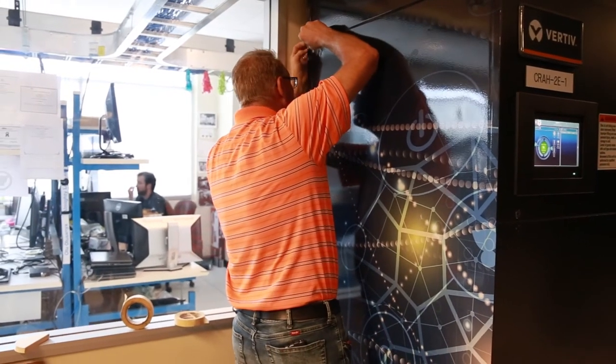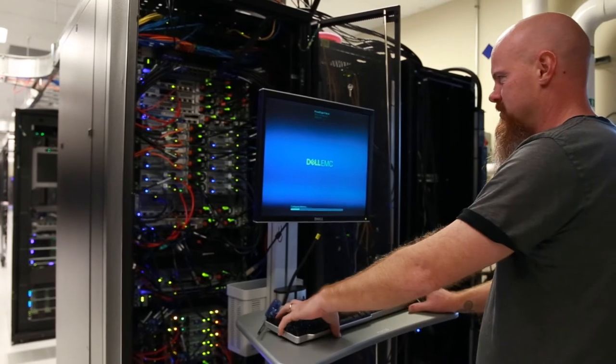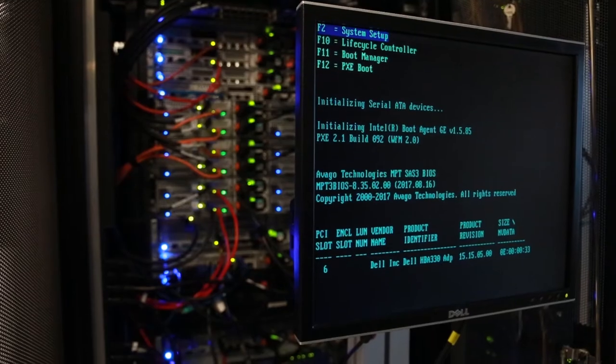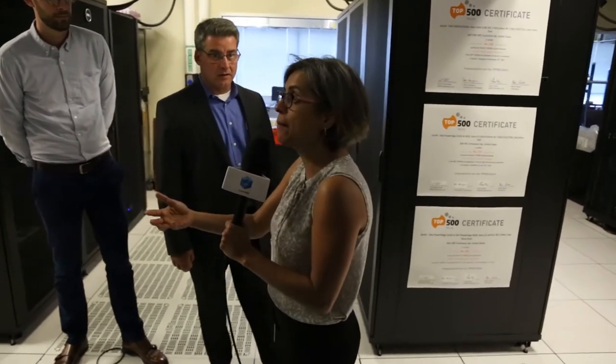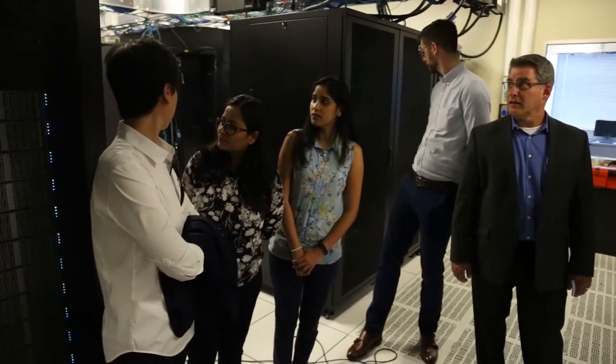We're now standing right in the middle of our Zenith supercomputer — all the racks around you are Zenith. You can hear the noise level is higher because this cluster is running workload right now, both from our team and engineers, as well as from customers who can get access to the lab and run their own workloads. We have C6420 servers in here today with the Intel Xeon Scalable Family Processors, which you can see in the racks behind and in front of you.